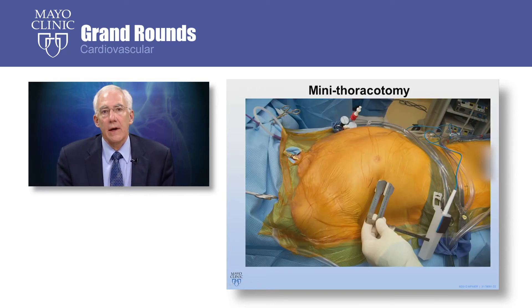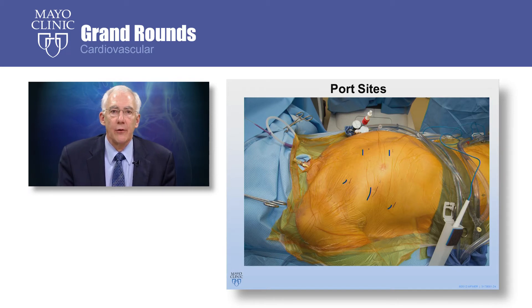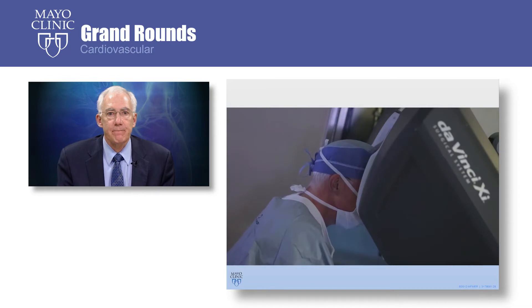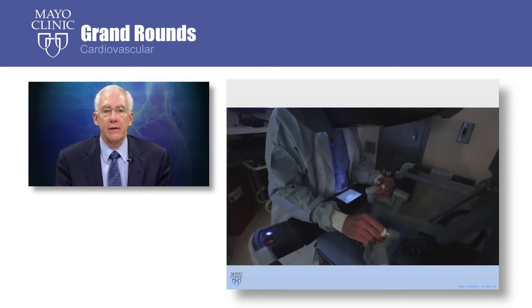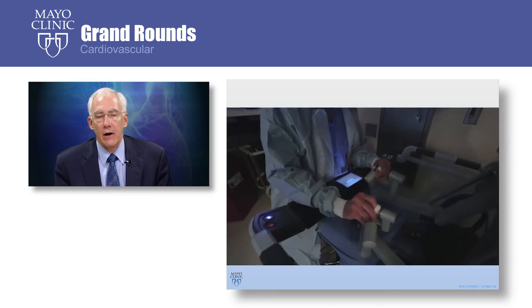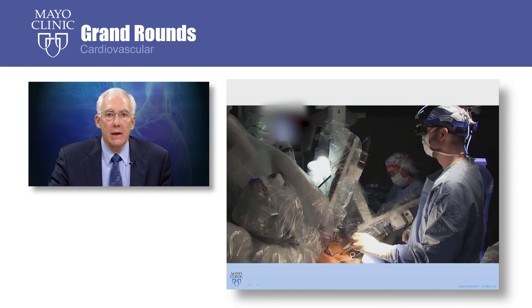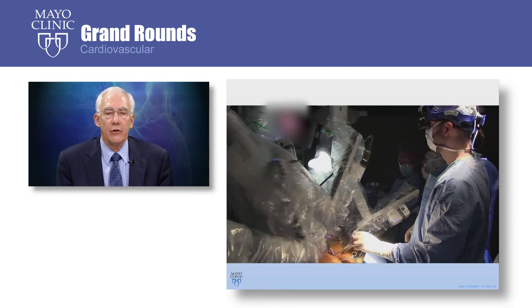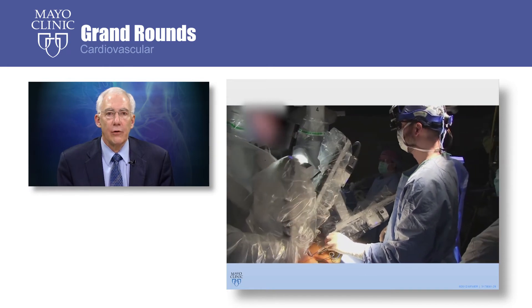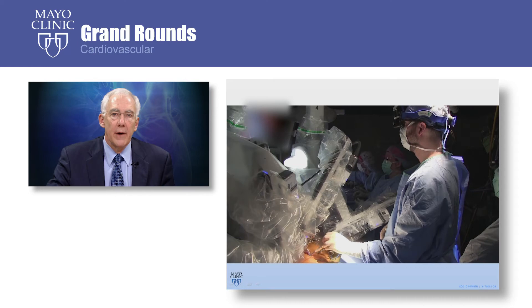Our incision for the robotic approach is just big enough so that we can see and work, and then we make several small incisions for the robot arms, as well as for a cannula and a retractor. One surgeon works at the robot remote console, and as the surgeon moves their hands and fingers, those movements are very precisely transferred to the robot arms inside the chest of the patient. My colleague Dr. Maltay is at the bedside next to the patient, and you can see the robot arms moving as the surgeon at the console moves the controls.